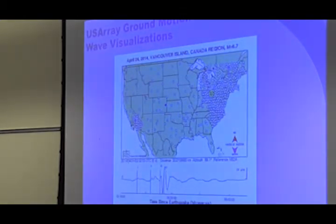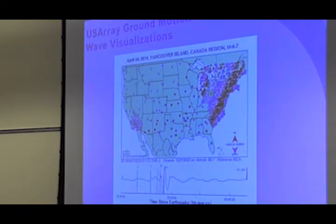We also produce ground motion visualizations, and we produce those for pretty much every single earthquake that the TA detects. Here's one from April 24th — there was an earthquake in Vancouver Island. When the news media calls, download the Teachable Moment to learn all the facts behind the earthquake. Download the visualization, because they'll say, 'You got any cool visuals we can put on TV?' And you can say yes.